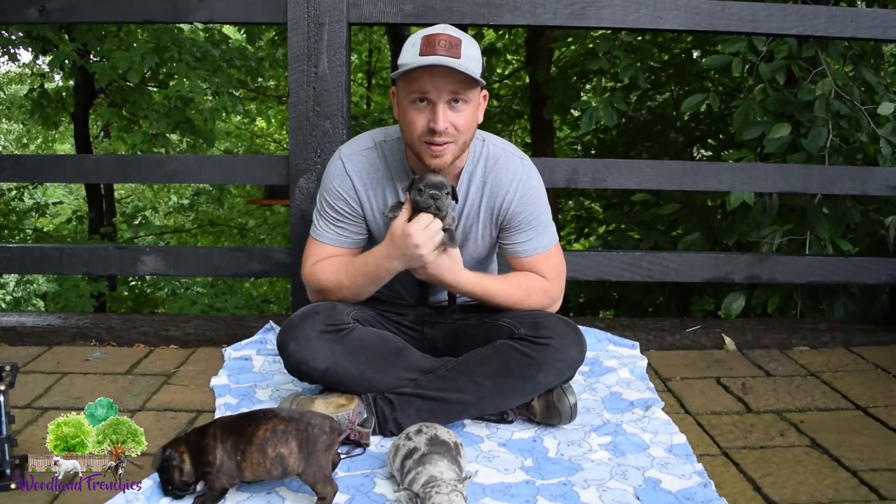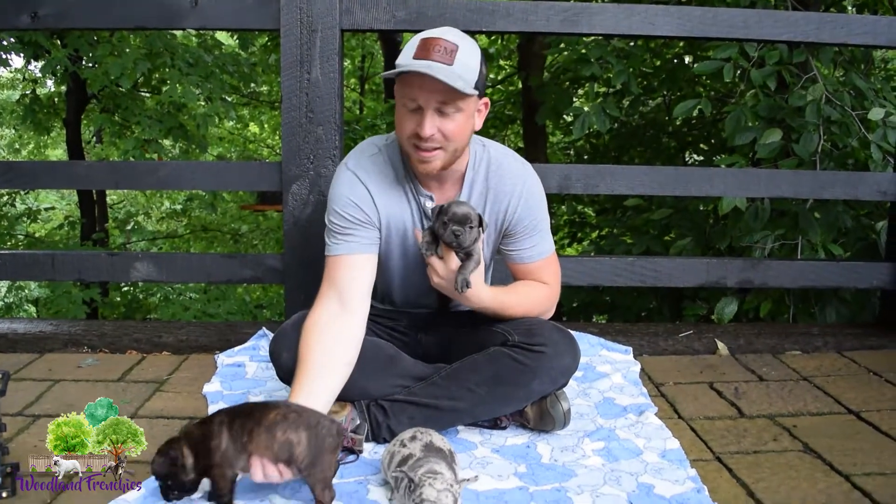Hi guys, this is Tyler with Woodland Frenchies. Today we're doing another litter update. We're going to go through and name the puppies and talk about the parents a little bit. This is actually a Frenchton litter right here.